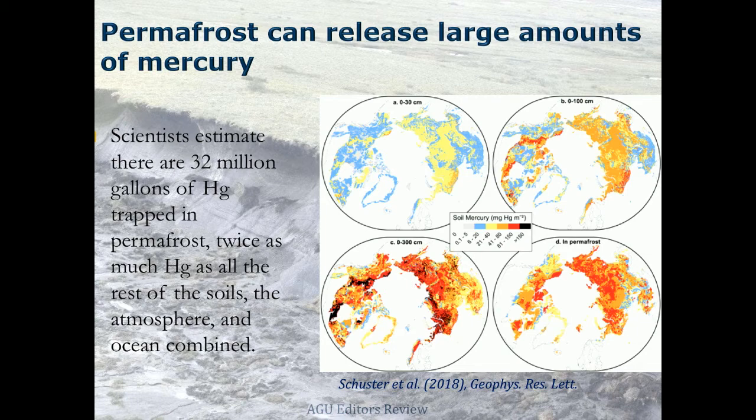Besides mercury, permafrost stores a very large amount of carbon — about twice as much carbon as what's in the atmosphere today. Exactly how that carbon will be released has been very unclear. It could be released as CO2 or as methane, depending on the microbial metabolism of carbon. A study published in Nature used metagenomic sequencing to get over 1,500 genomes to better understand the metabolic uptake of carbon from different microorganisms in frozen soil. Improving our understanding of exactly how carbon will be released is very important for parameterizing climate models as we look forward to warming and permafrost degradation.